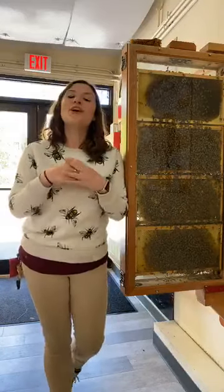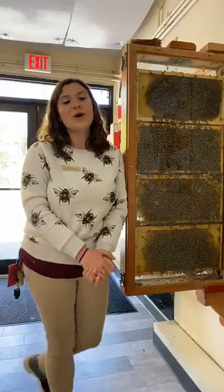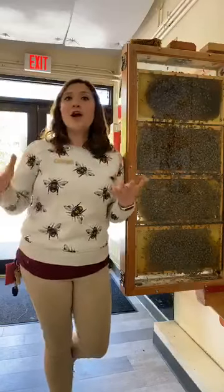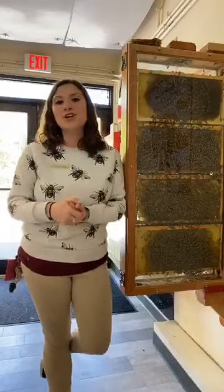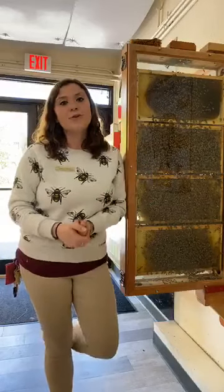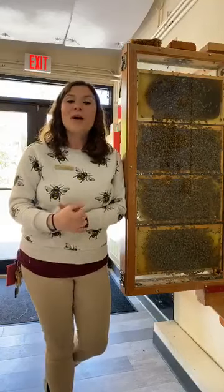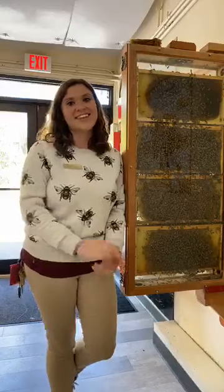All right everyone, we are just about out of time. Thank you so much for joining us for World Bee Day today. Next time you bite into an apple or a strawberry or take a sip of coffee in the morning, make sure you thank a pollinator like bees — we get around one-third of every bite of food we eat from them, so they are really super important. Make sure to check back at our page tomorrow at 1:30 for even more videos and activities. Bye!